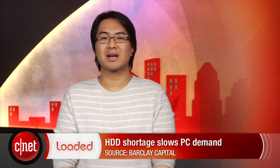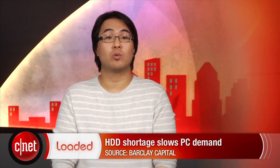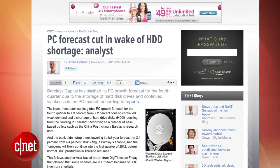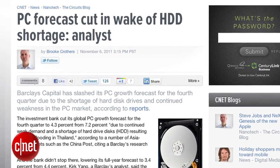All the focus on mobile products is a sign of things to come. Barclay Capital has announced in a report that it will be slashing its global PC growth forecast for the fourth quarter of this year from 7.2 percent to just 4.3 percent. The investment bank cites continued weakness in the market and a worldwide shortage of hard drive disks caused by the floods in Thailand. The report also lowers its forecast through next year, with growth dropping from 4.4 to 3.4 percent. It may be time to look at SSD drives.